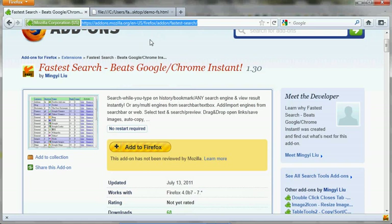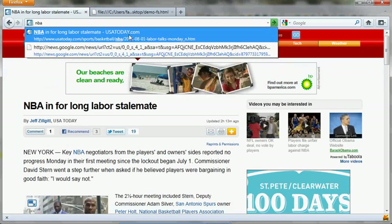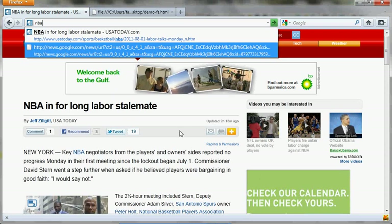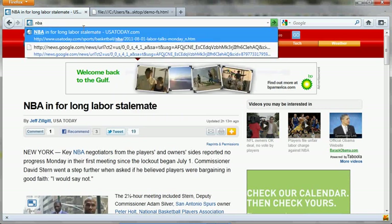So if you want to type MBA, whatever page showed up as the top result as you type in the URL bar will be instantly loaded in Firefox. That's one of the things Fastest Search does to make everything faster.